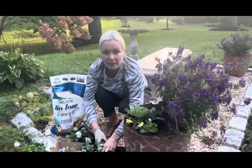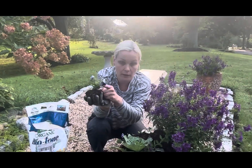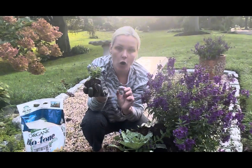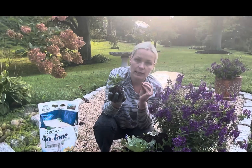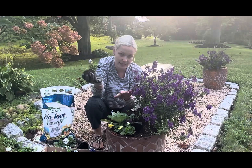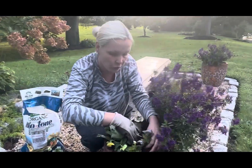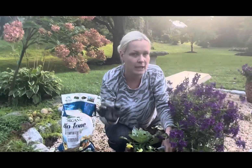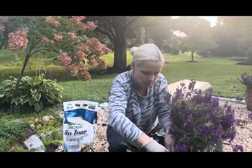Remember, the thing about pansies is: once you see the flowers are spent — meaning they're dead — all you have to do is pinch back or cut off the flowers that are done blooming. Pansies will keep forming new flower buds and will keep blooming for you. Don't think you need to pull the whole plant out and throw it away — pinch back the dead flowers, new buds will form, new flowers will bloom. One hundred percent guaranteed!